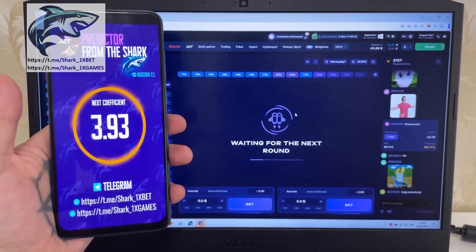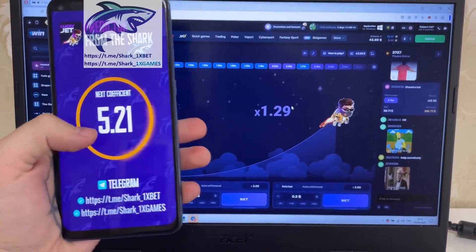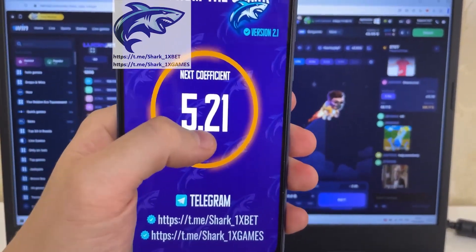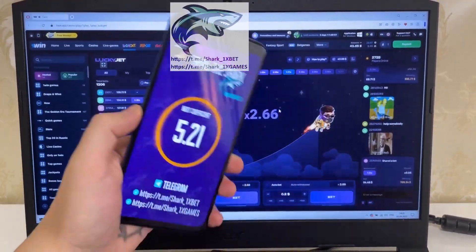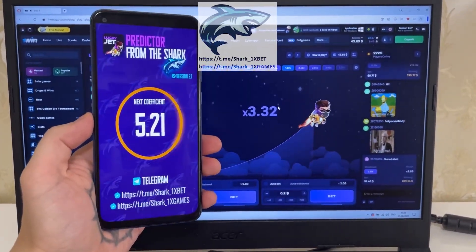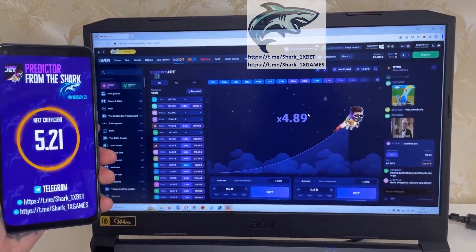Just wait a little bit, my friends, and you'll see the next coefficient when Lucky Jet stops. Just wait — yes, you see, this is the next coefficient: 5.21. Look at this. Wait for 5.21 coefficient — it's real, it works. You see, look — yes, it's real, it works perfect, my friends.